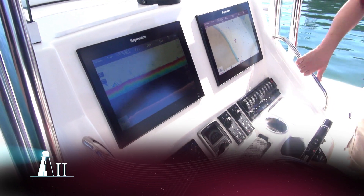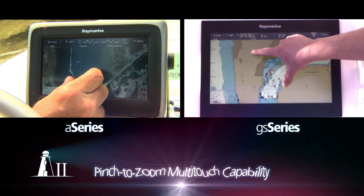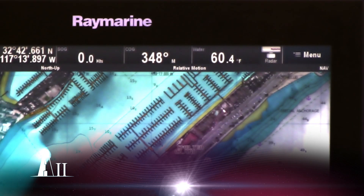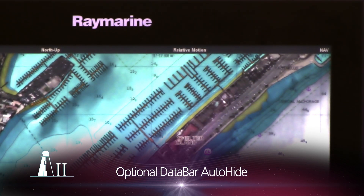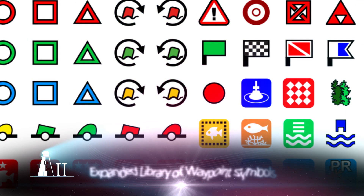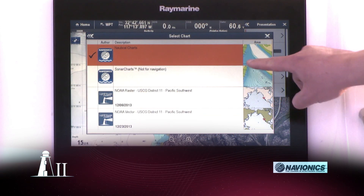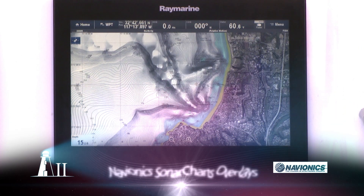Lighthouse 2 brings boaters even more capabilities and features, including pinch to zoom multi-touch, optional data bar auto-hide for maximum on-screen viewing, an expanded library of selectable waypoint symbols including multiple color variants, and support for Navionics sonar chart overlays.